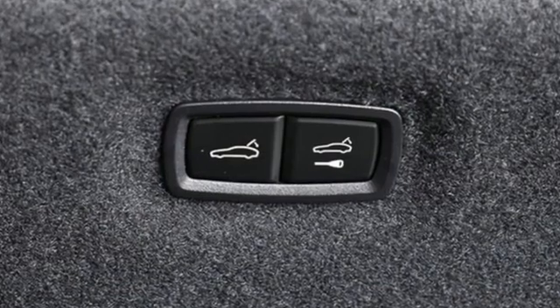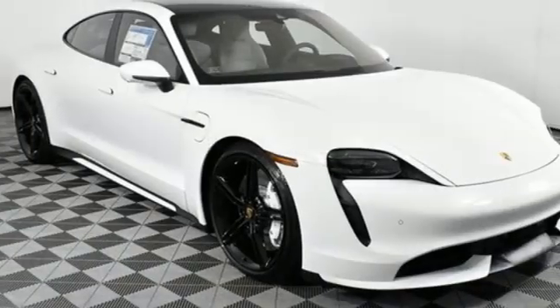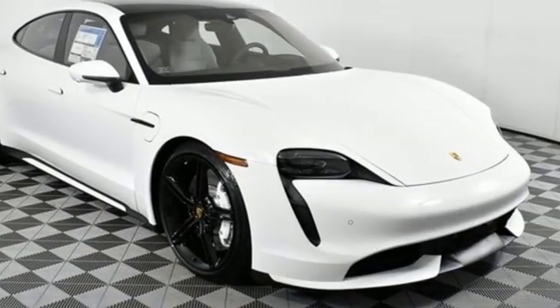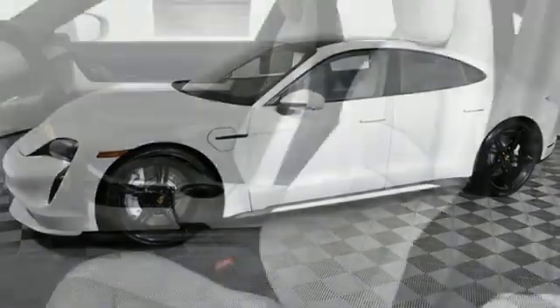Integrated navigation system with voice activation. Heated leather bucket seats. Refrigerated box located in the glove box. Hands-free liftgate. Energy regenerative brakes. Four-wheel drive.